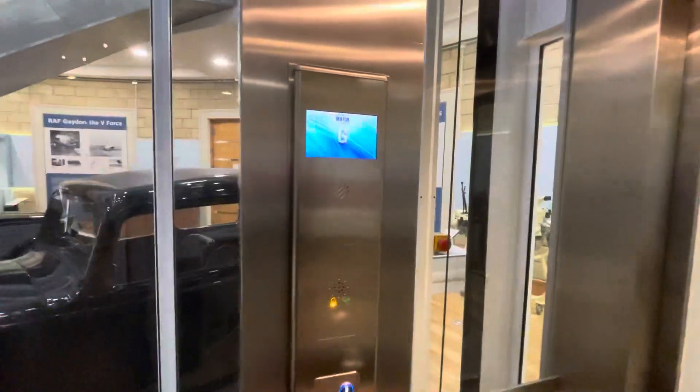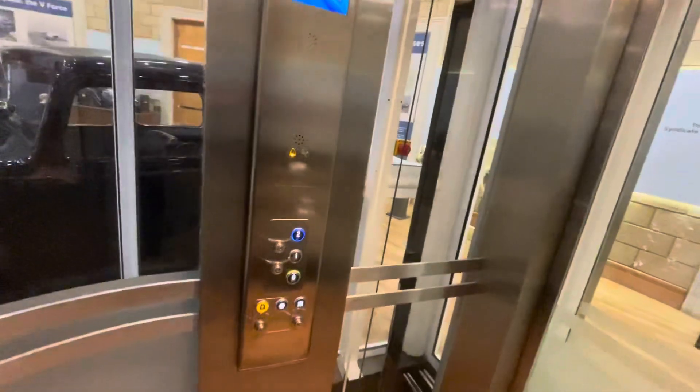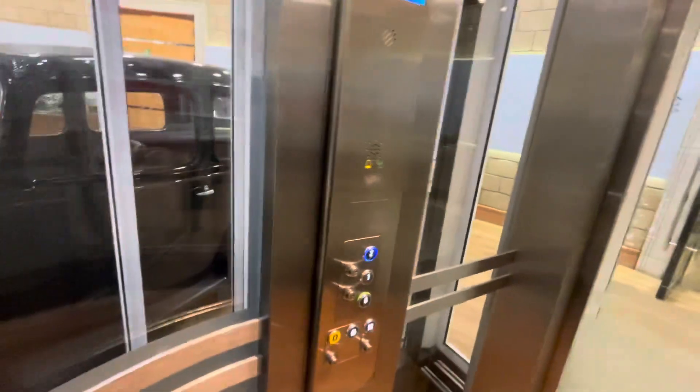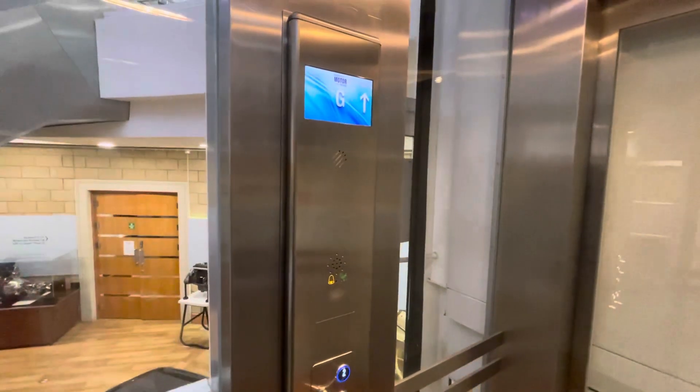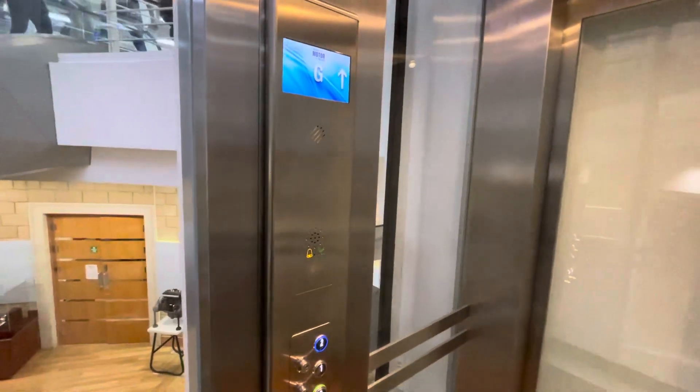This is the lift at the British Motor Museum in Gaydon, Warwickshire. This is a generic lift with a capacity of 13 persons, 1,000 kilograms.